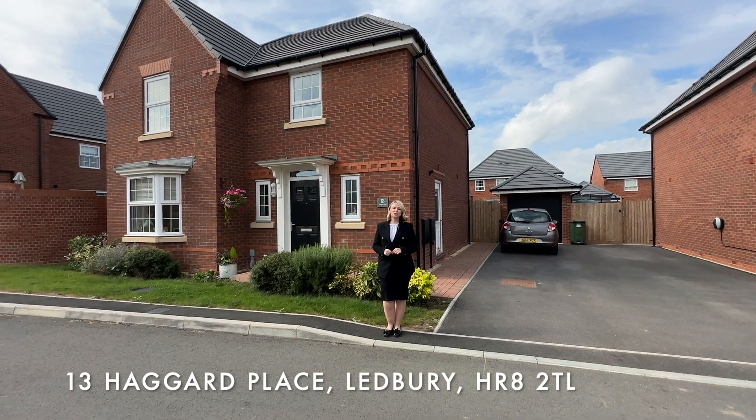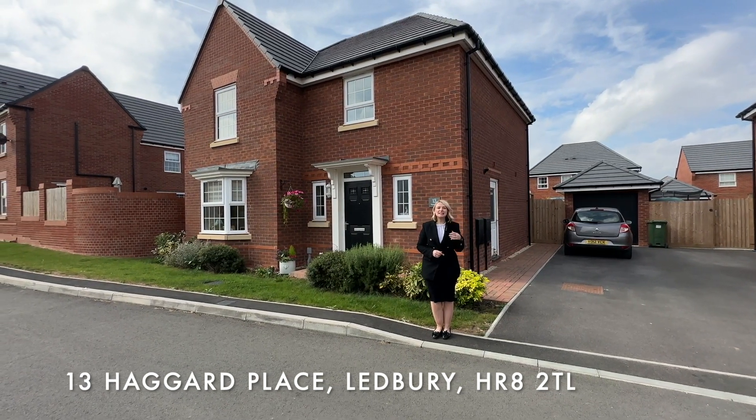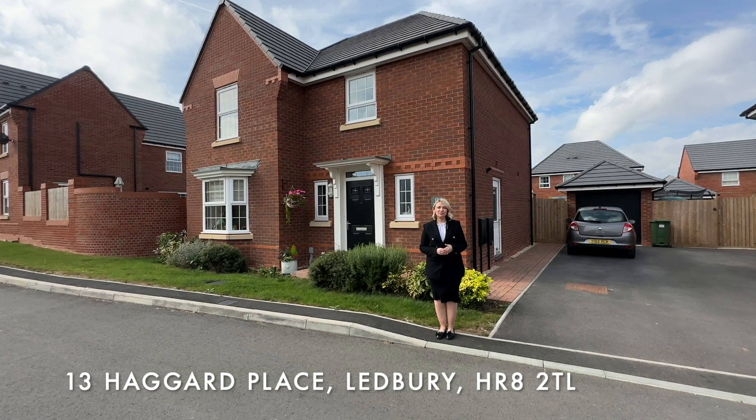Hi, I'm Hannah from Stucan and Walsh, and welcome to the virtual tour of 13 Hagger Place. This property is a four bedroom detached house located within the new Hawke Rise development.